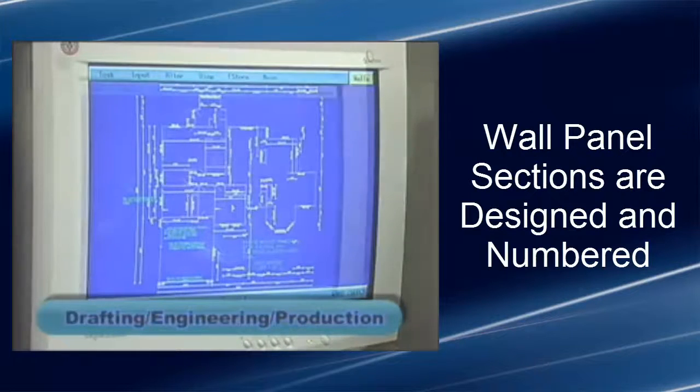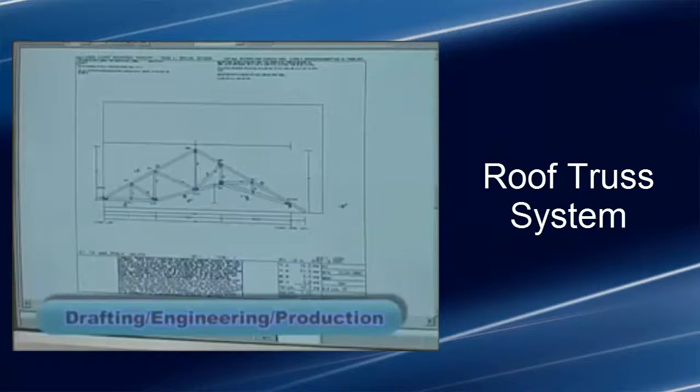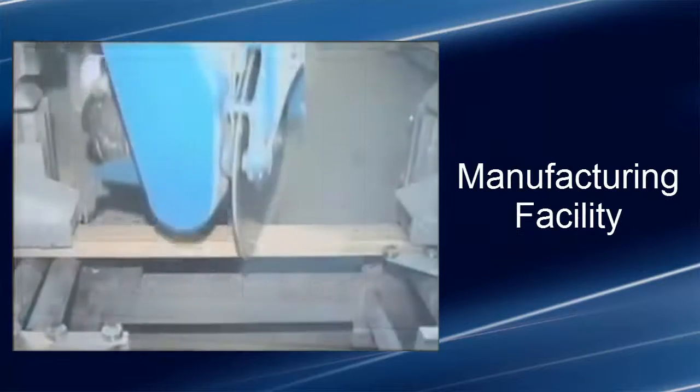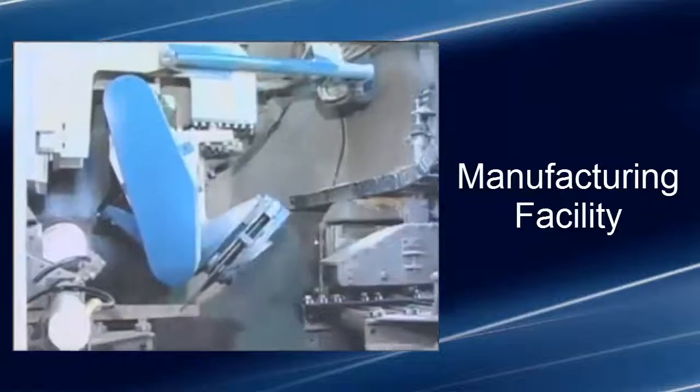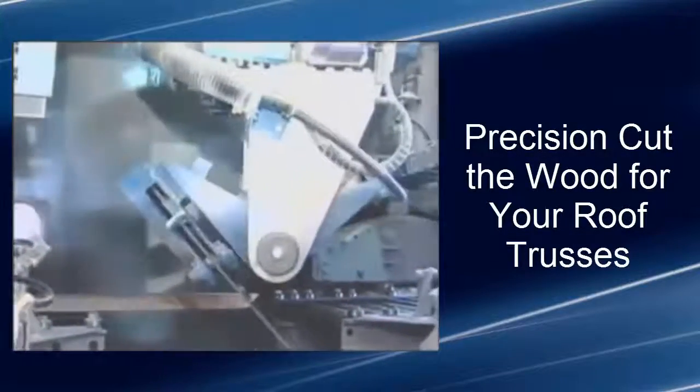Both exterior and interior wall panel sections are designed and numbered, followed by the roof truss system. This information is then sent to our manufacturing facility, where they first precision cut the wood for your roof trusses using an alpine linear saw.